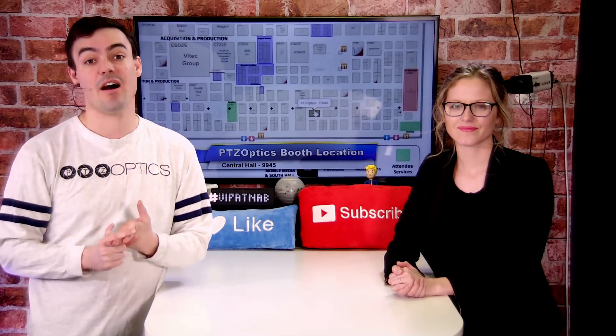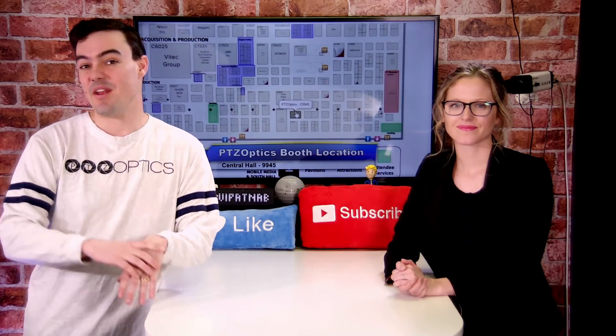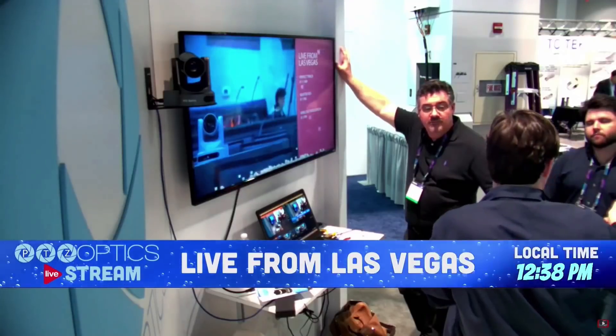connected to a new tech TriCaster. We're using the V-Mix on a PTZOptics producer kit. We're going to have OBS, XSplit, Memo Live, and almost every live streaming software you've ever heard of, connected on a local area network in this live streaming booth of magic, let's call it.